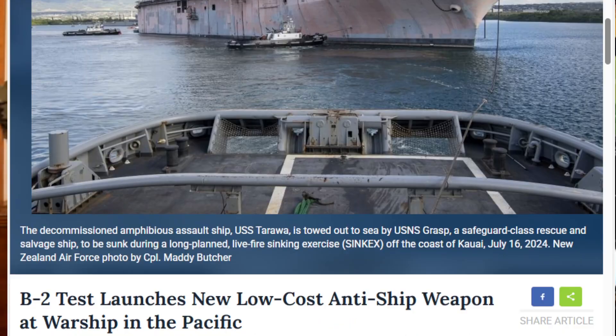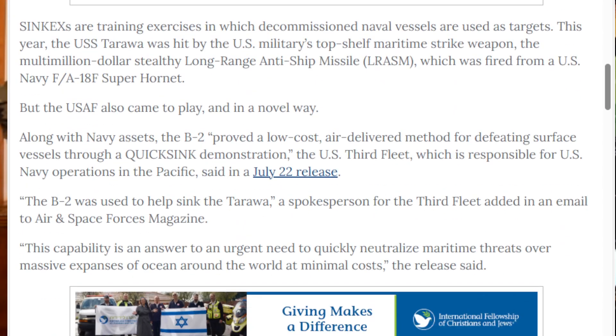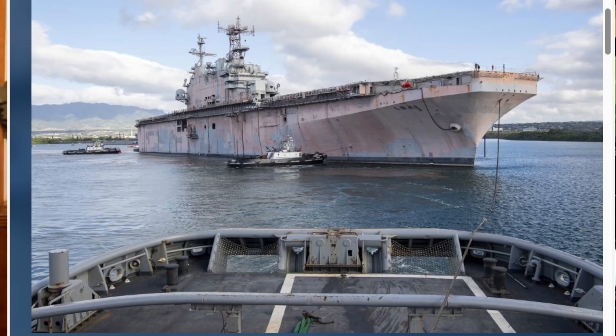The potential of the QuickSink weapons system is pretty astonishing. The article is specifically about the ex-USS Tarawa and ex-USS Dubuque — it was the B-2 that launched the QuickSink weapons systems. The test video you just saw was done by an F-15. The fact that this can now be deployed on our long-range strategic bombers is an additional plus, because it'll be long-range aircraft that have to do maritime interdiction where the Navy isn't present.